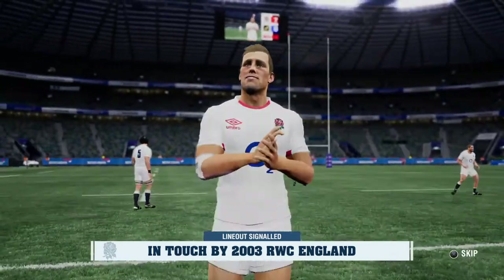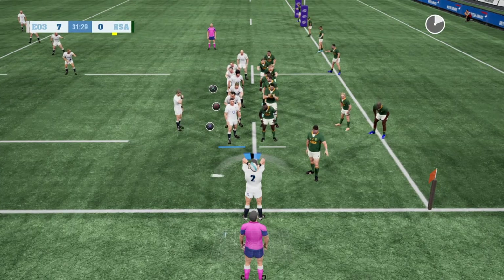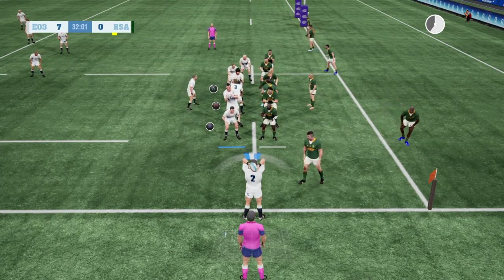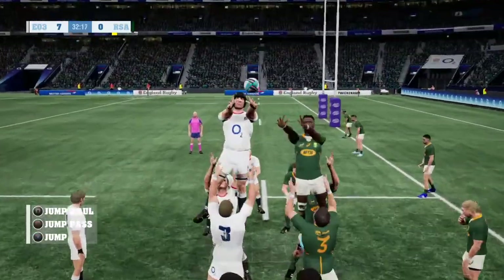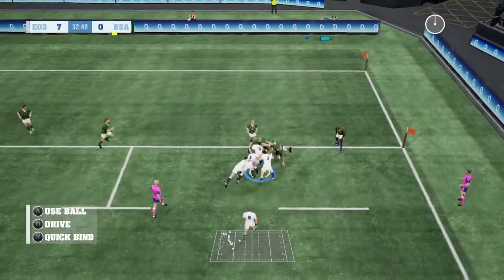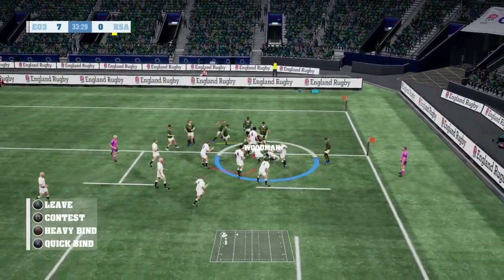Good spotting by the referee — it was definitely high, that tackle. He's banged it into touch, so they'll have a line out. They're number 5, and they set up a driving maul. The maul is locked in now — and it's there! Amazing, Dawson!